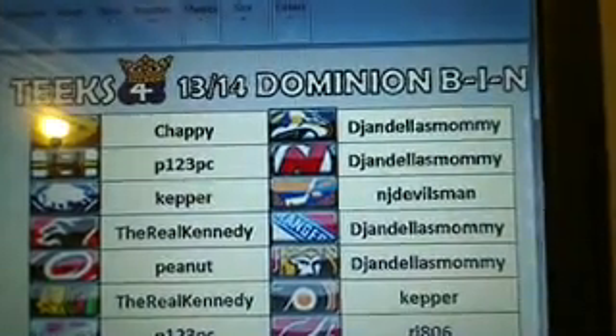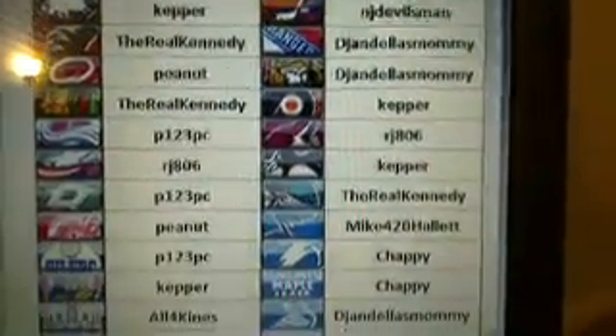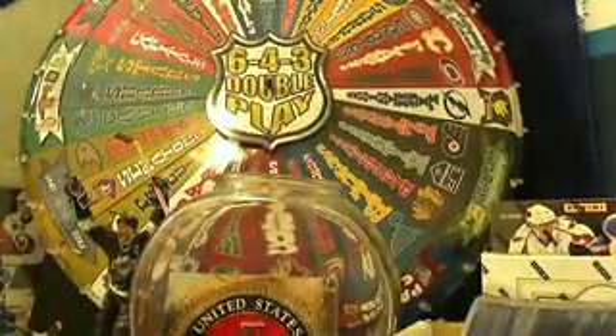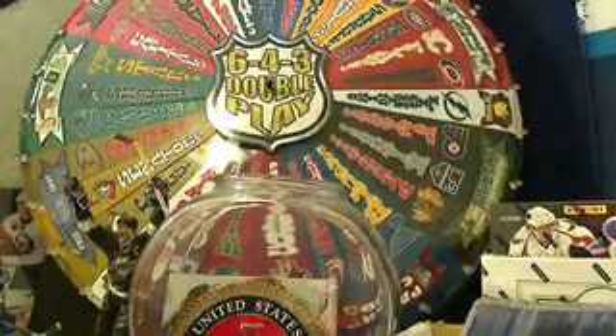Here are the team owners in this break. Thank you for selling this out so we could do it tonight — it's always fun to do Dominion. It's also fun to give away teams for free, and this is a big one because it's a Dominion team for free, so we're going to spin the wheel and give away a team refund in this break.